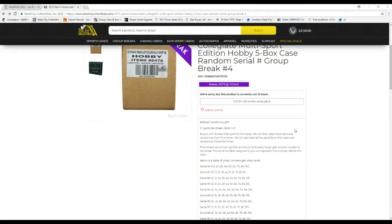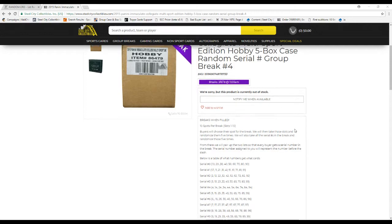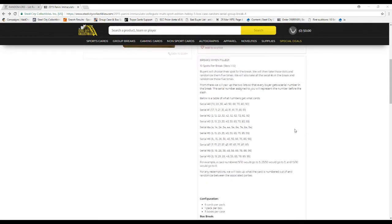10 spots on the break. By slot for the break, we'll take these slots and randomize them 5 times. We'll also take all the serial numbers on the break, randomize those 5 times, then pair the two lists — every box serial number break, serial number signing represents the number 4 of the slash.